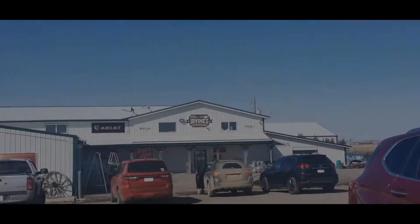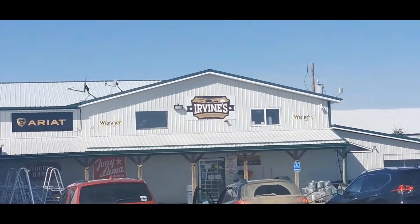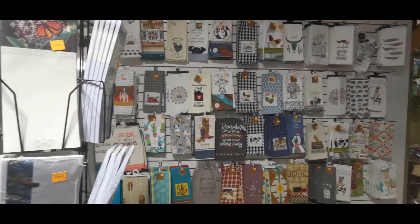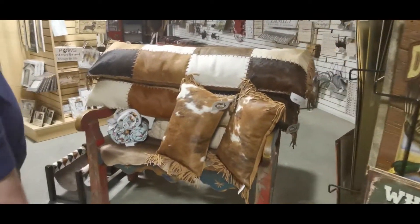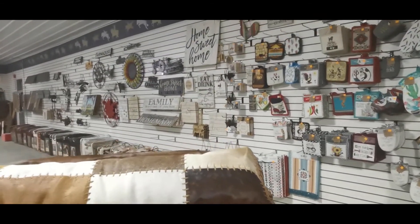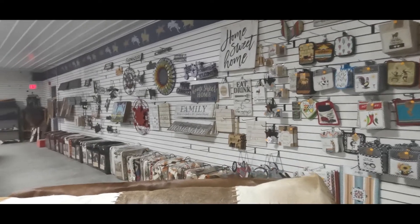We just got to my favorite store in the world. Let's go check it out. Welcome to Irvine's. They have everything from your household decor, towels, bedspreads, pillows — you name it. They got it for your house in the Western and Farm theme.